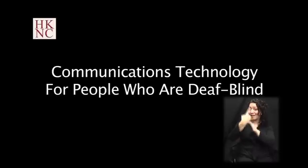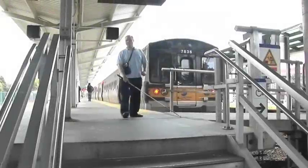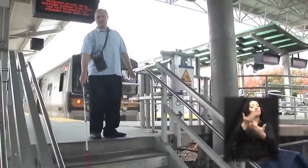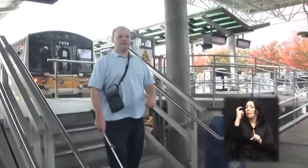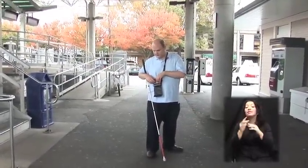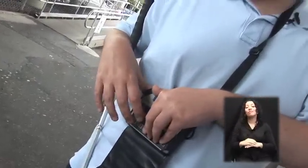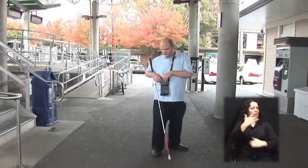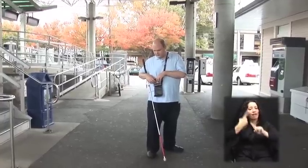Communications technology for people who are deafblind. Scott Davert has just arrived at the train station. Scott is a deafblind man with no usable vision and some hearing in his left ear. Using touch gestures and a braille display, Scott is texting a cab company for a ride to work on his smartphone. Prior to recent advances in communications technology, Scott regularly relied on family and friends to perform everyday tasks. Now he can use his smartphone to do these tasks independently.